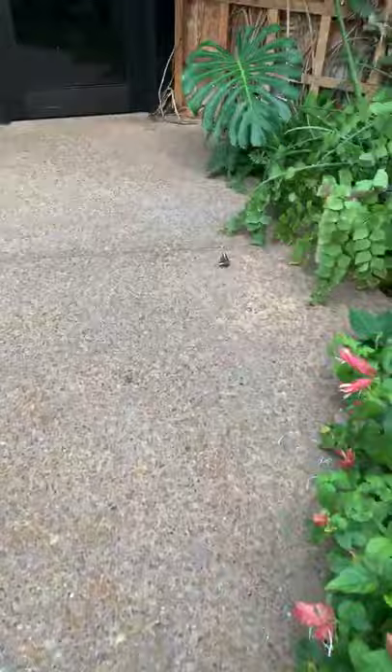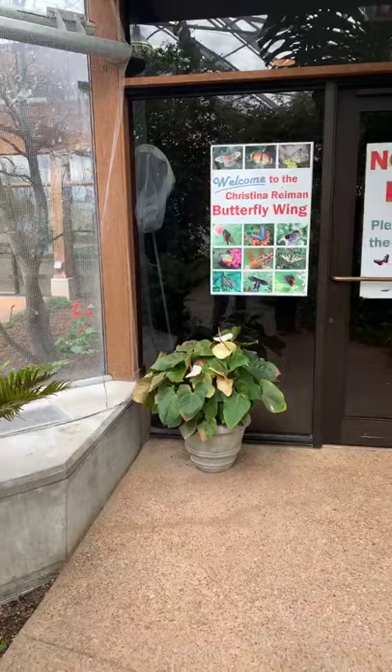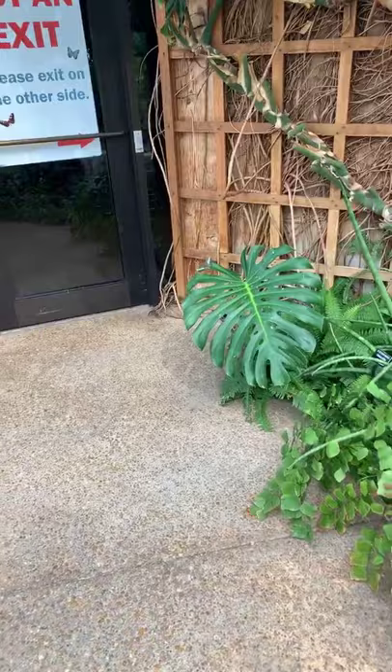Over here on the sidewalk — do you see this one? What kind is that? That is our blue clipper. Clippers are a butterfly that tend to rest with their wings open — most butterflies sit with wings closed, but clippers rarely do, even at night.